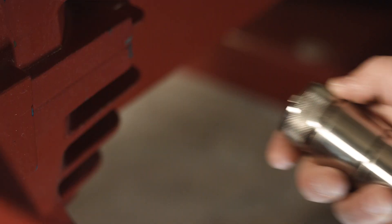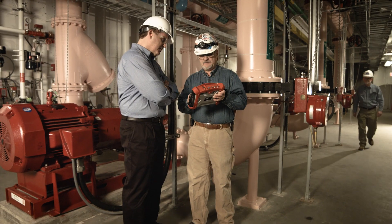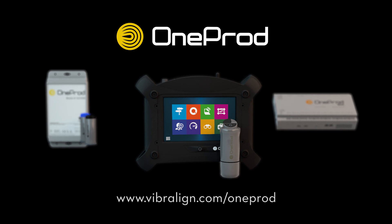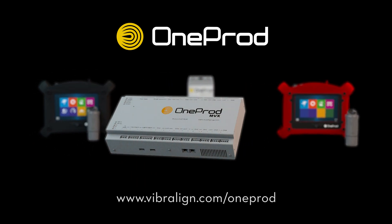With both portable and online solutions, the OneProd line can be configured to fit any user's role and skill level. To find which OneProd tool is right for you, visit vibraline.com/OneProd. We'll see you next time.